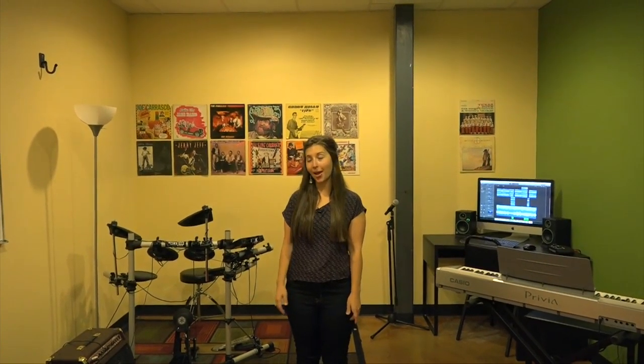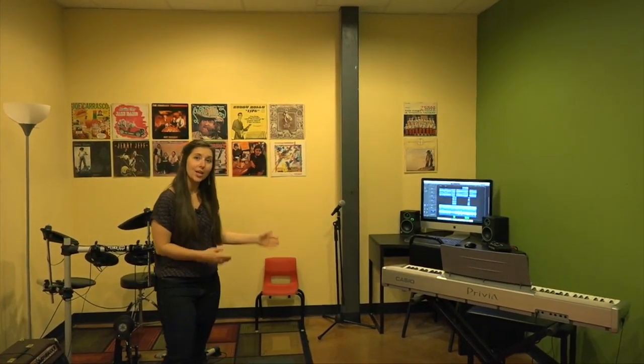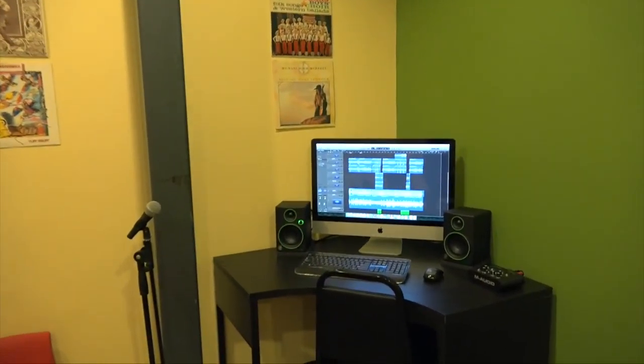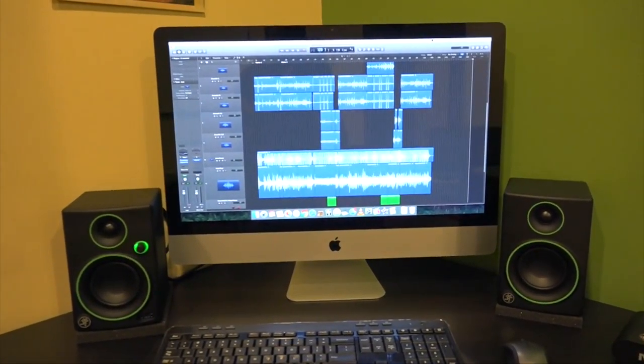And this is our other group room where we focus on adult group guitar. We also have an electric drum kit and an additional production and recording station. This space is always available for all of our teachers to customize your lesson.